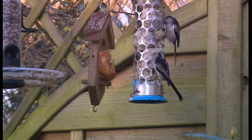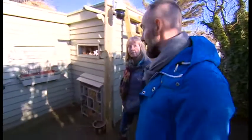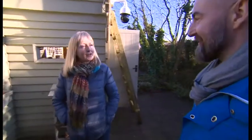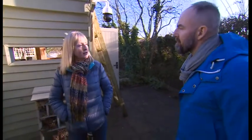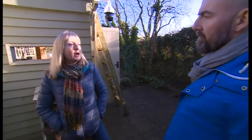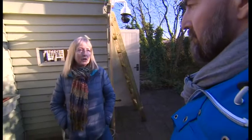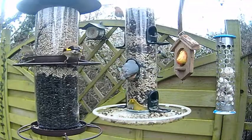What are your top tips for how to feed birds, how to get more birds into your garden? Well, I think you have to think of it a bit like a restaurant in your garden. The more different kinds of food you can put out and different kinds of ways you can feed them, then the more different species you're going to attract, because not all birds like the same food and not all birds like feeding in the same way.